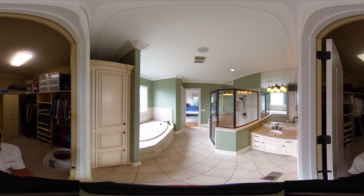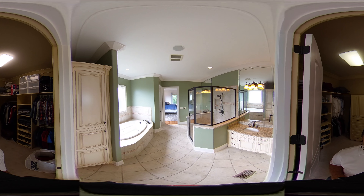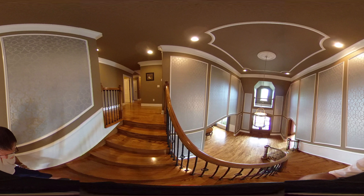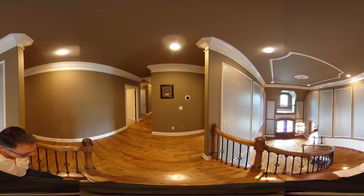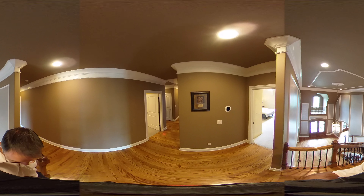This is the view from the grand front foyer and staircase. You can see the wood floors in the hallways on the second level. I'll show you the second floor and all it has to offer.